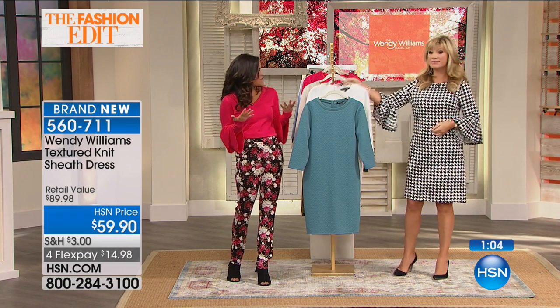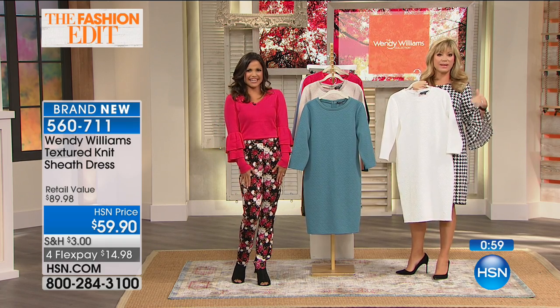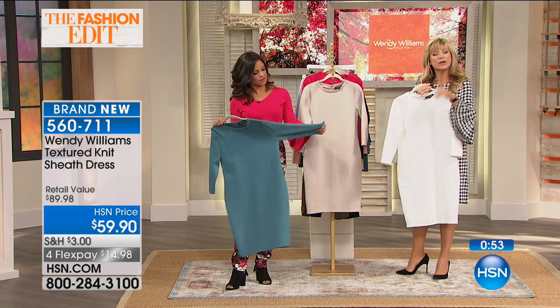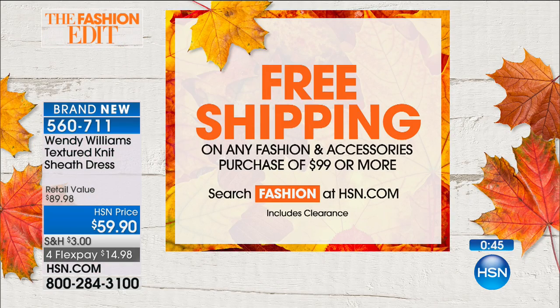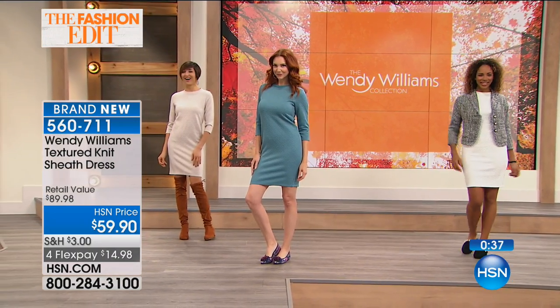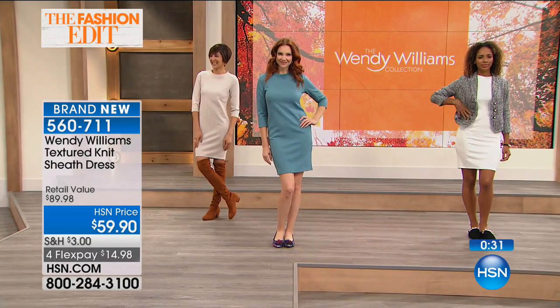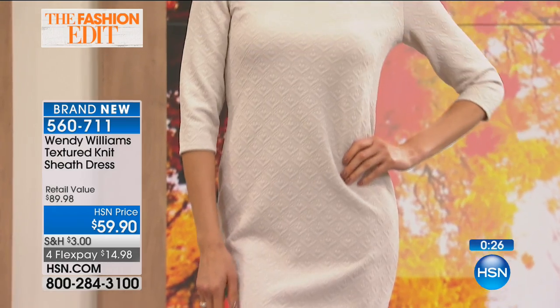See how much confidence these clothes can give you? That's all you can ask for, especially if you're going to Bora Bora. You've got to be the talk of Bora Bora — and that's what Wendy's fashions are going to do for you. If you have your eye on something, go to hsn.com. If you spend $99 you get free shipping and handling, and tonight's the night to think about your fall fashions. Hey, it's the end of the week — sit back, relax. As my son says, are you having an adult beverage, mommy?